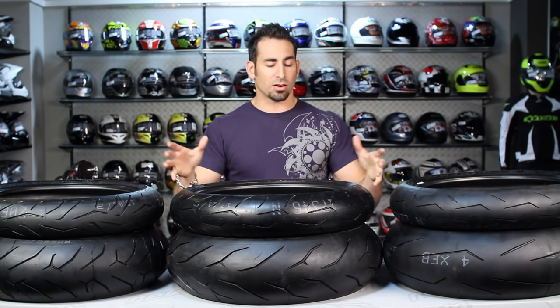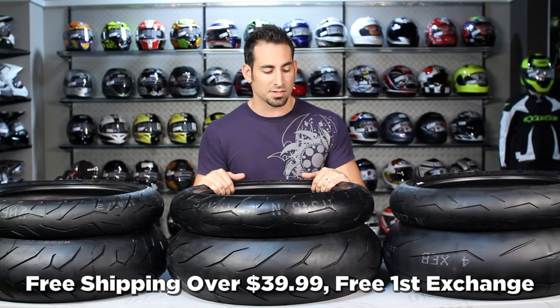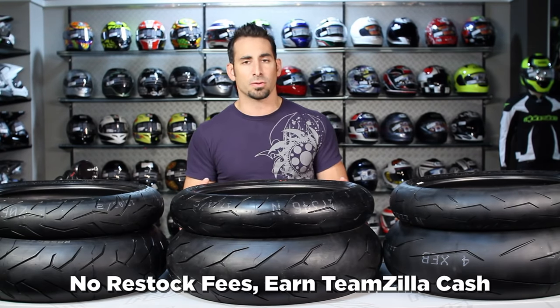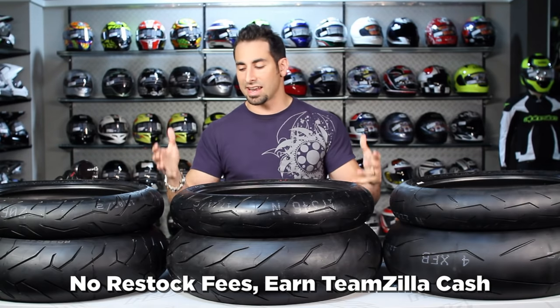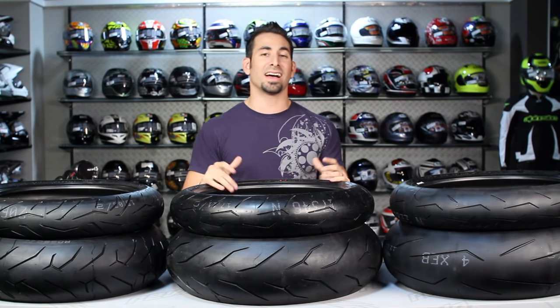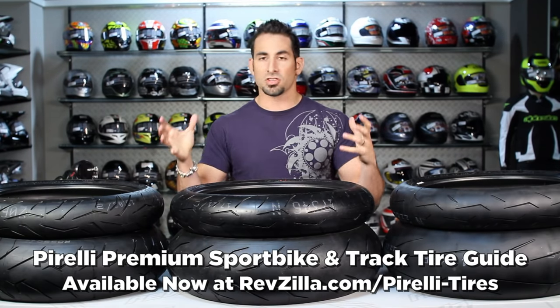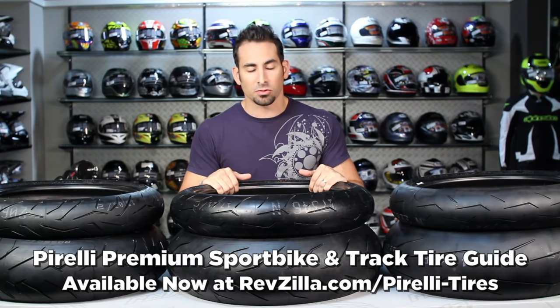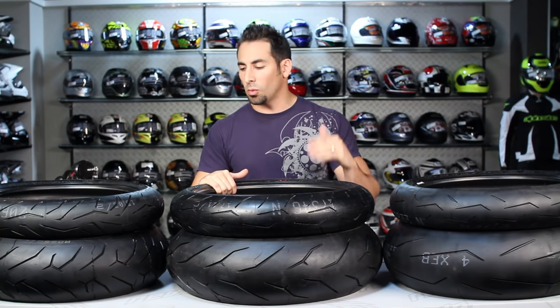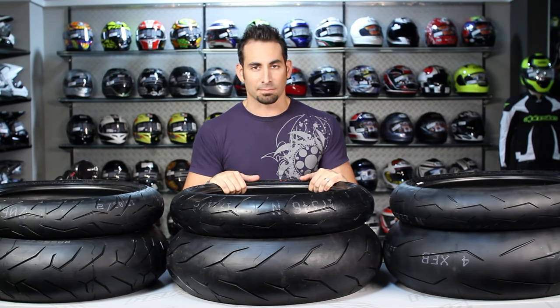Any tire in our mix over $39 ships for free, exchanges for free, with no restock fee if you need to send them back, and you earn TeamZilla cash on any order of $100 to save money toward your next purchase at RevZilla.com. We hope this demystifies the tire buying process within the sport bike family and the premium track tires from Pirelli. I'm Anthony — we'll see you next time.